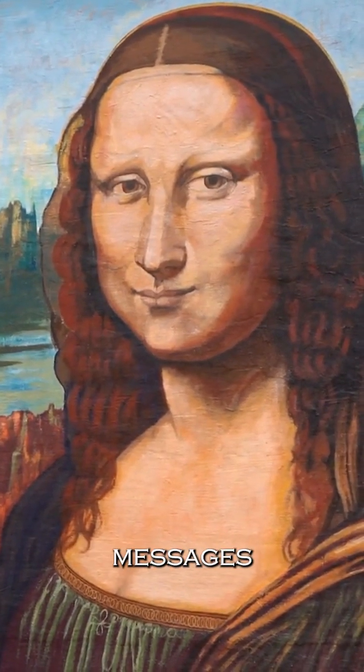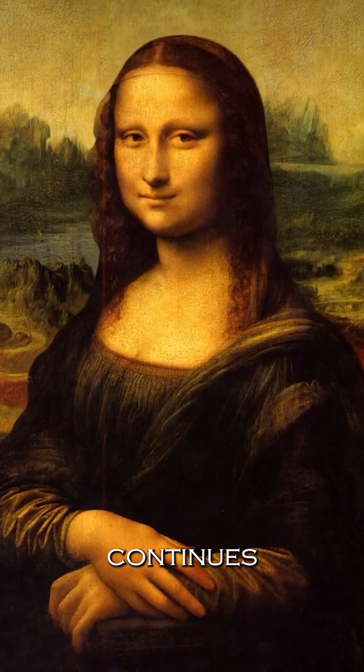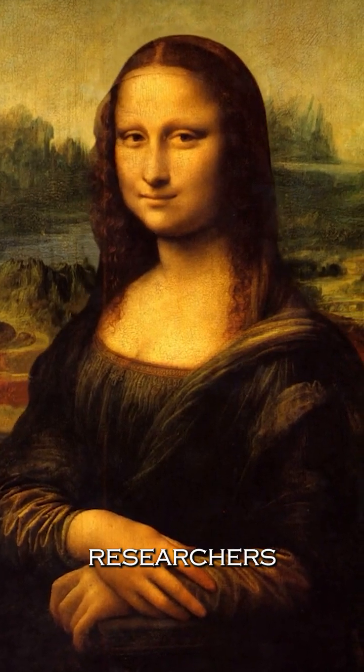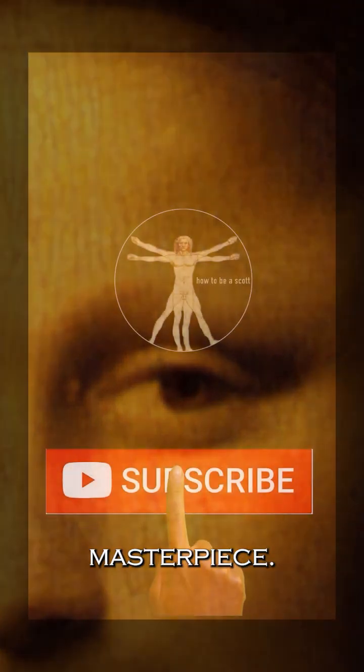Decoding these hidden messages remains a challenge, but the allure of unveiling the secrets within the Mona Lisa continues to captivate art enthusiasts and researchers alike. So, next time you admire the Mona Lisa, take a closer look. Who knows? You might stumble upon a hidden message that adds a whole new dimension to this iconic masterpiece.